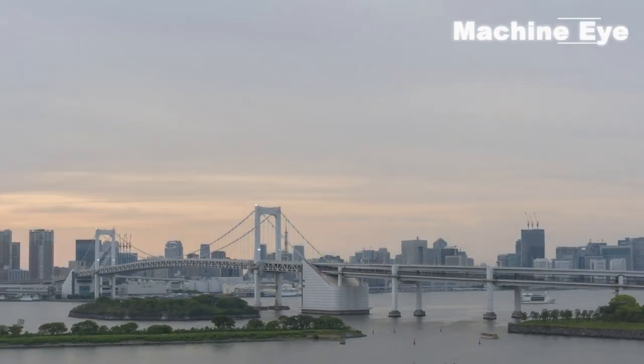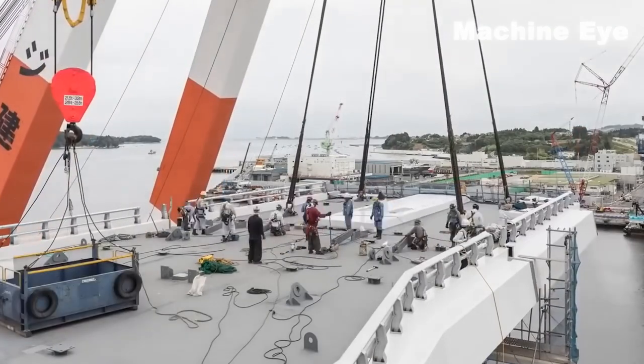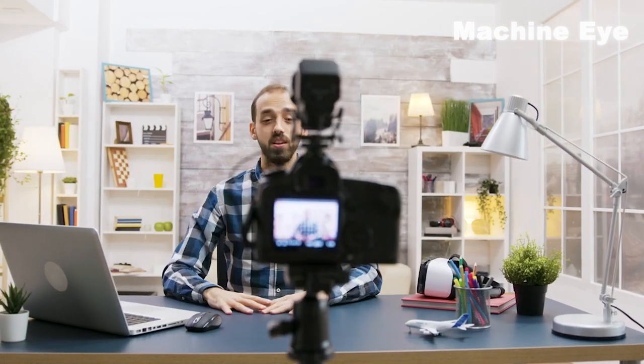Hey guys, in a land where tradition meets innovation, Japan unveils its incredible modern bridge-building technology. Get ready to embark on a journey of engineering marvels and architectural wonders.